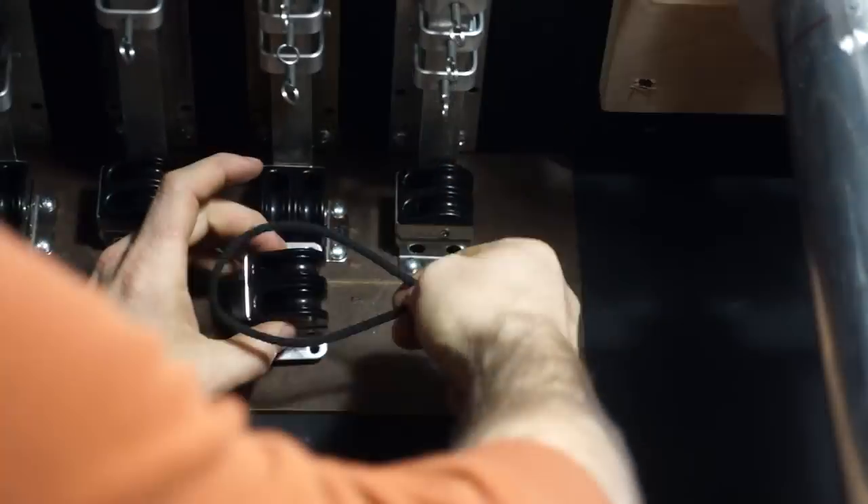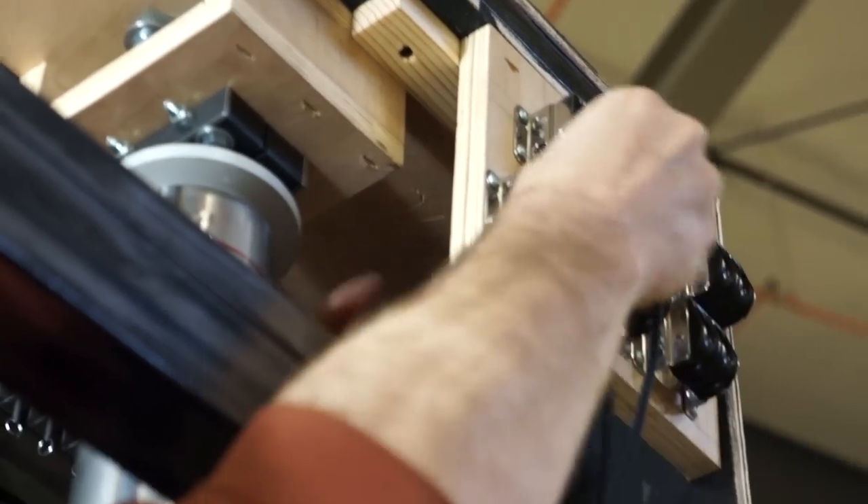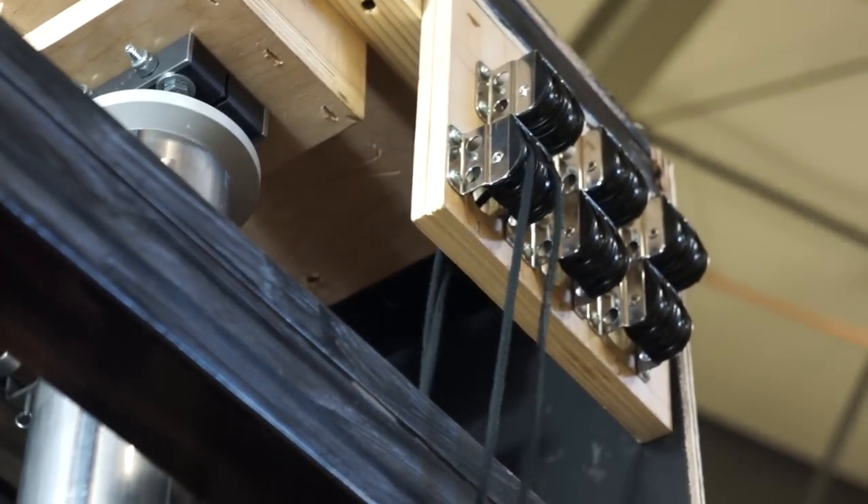To do that with all six of these curtain tracks, we'll have to change direction with some of these pulleys in order to get them to all be drawn offstage on the backside of this unit.